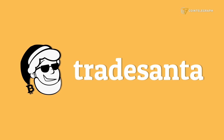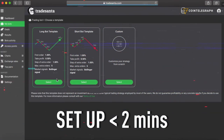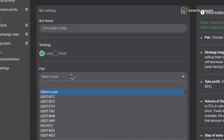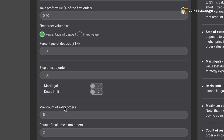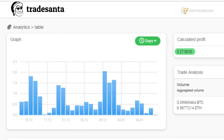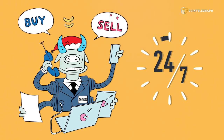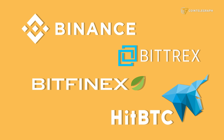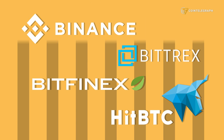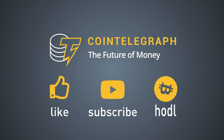This episode is sponsored by Trade Santa. Trade Santa is a cloud-based trading bot. Set it up in less than two minutes, trade multiple pairs, choose between long and short strategies, use technical analysis indicators, and see your results in real time. Trade Santa works 24/7 to get you the profit you set. The platform is already integrated with Binance, Bittrex, Bitfinex, and HitBTC. The link is in the description below. Cointelegraph — like, subscribe, and hodl.